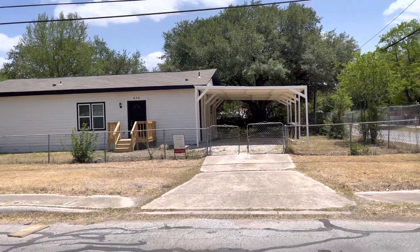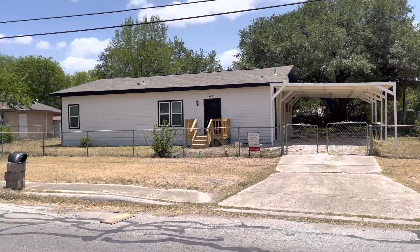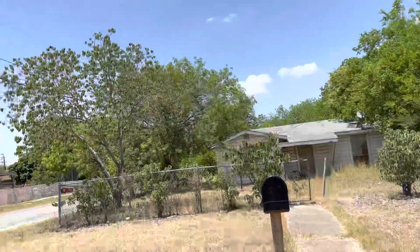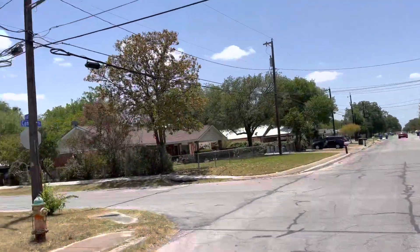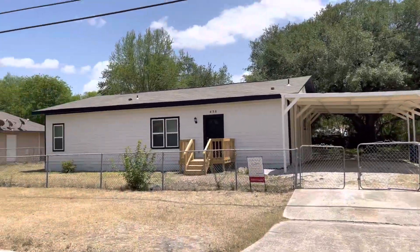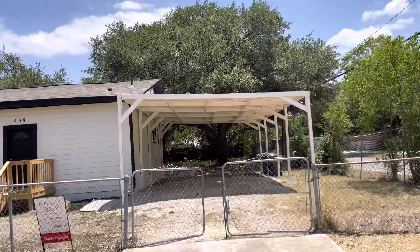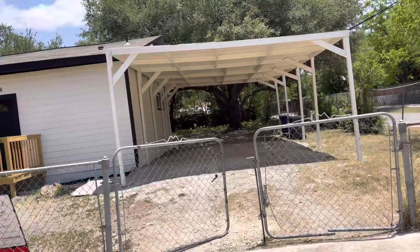Here we are at 438 Cantrell Drive. This is the front of the property, the street, and the surrounding neighbors. There's no garage, but you do have this covered carport right here.